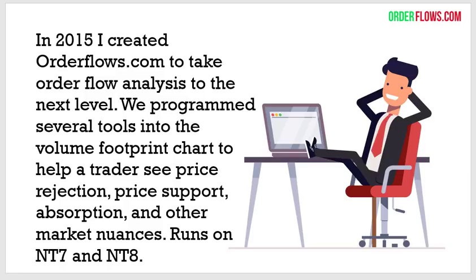I programmed these tools that I use — basically my ways of looking at the order flow chart to see price rejection, price support absorption, and other market nuances. It runs on NinjaTrader 7 or 8 and is pretty simple to use. My whole goal was to take the heavy lifting of analysis off my shoulders and put it onto the software so I could watch multiple markets at the same time.